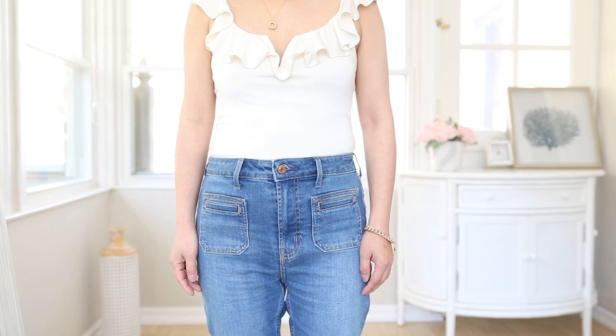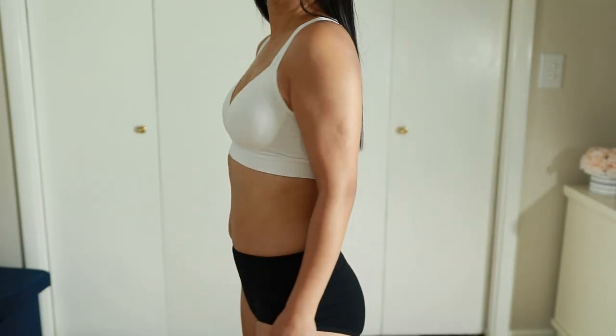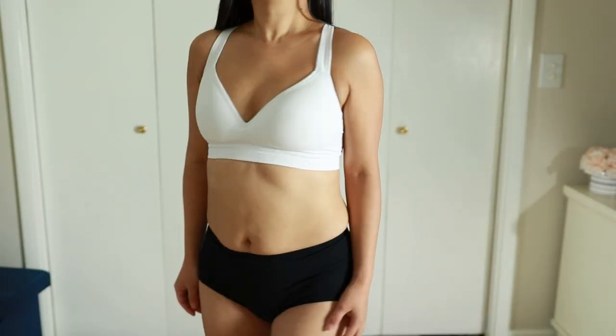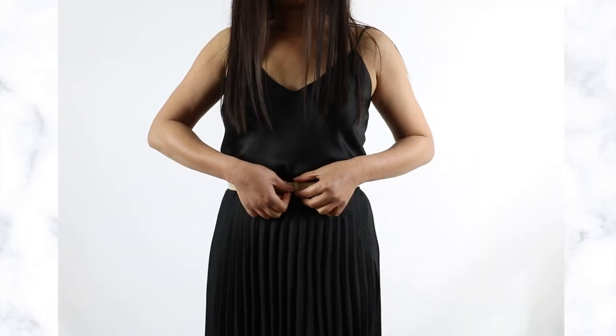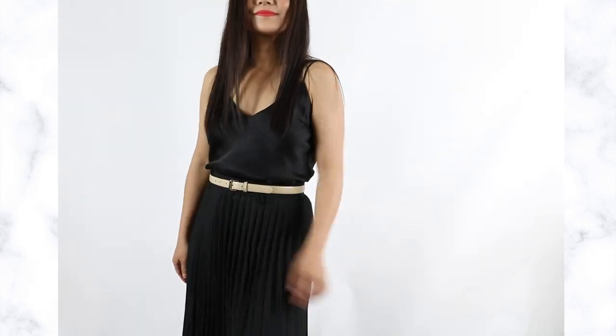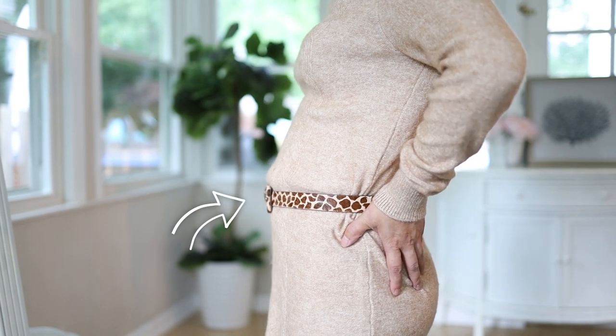First: the skinny belt. Women with shorter torsos often don't have a defined waist — because the torso is shorter, there just isn't enough space to accommodate the ins and outs of a waistline. It's very tempting to try a belt, but with a skinny belt, especially in a contrasting color, the first thing people notice is that belt — and that draws attention to the lack of a waist.